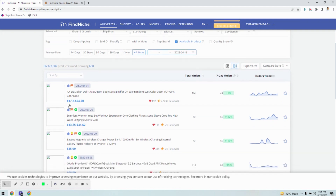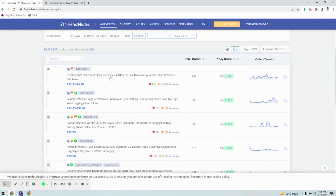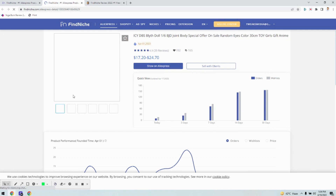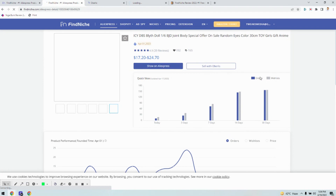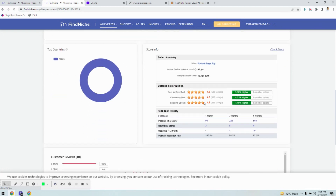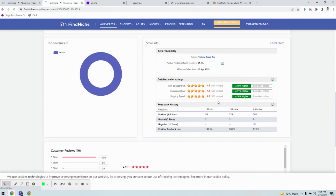I'm checking the results now — you can see different products available. I click on a particular product and it shows all the details: it's being sold from $17.20 to $24.70. I click 'Show on AliExpress' to directly check the product. I can see the orders — in the past 30 days it got over 157 orders. You can directly connect with Oberlo and click 'Sell with Oberlo' to automatically import this product to your Shopify store. Below, you can see top countries — this product is being sold mainly in Japan — and store info including the seller and fortune date.